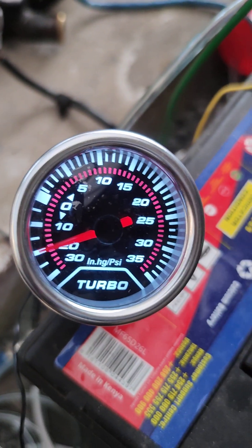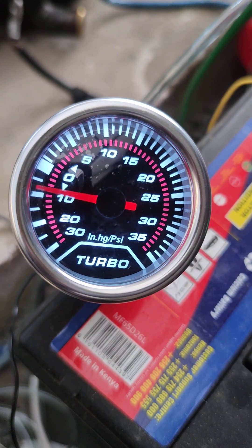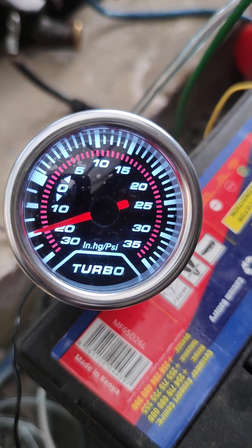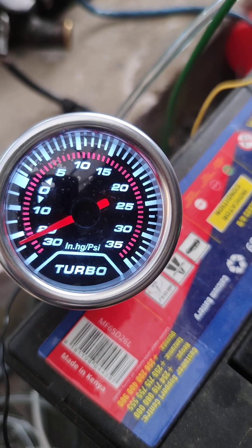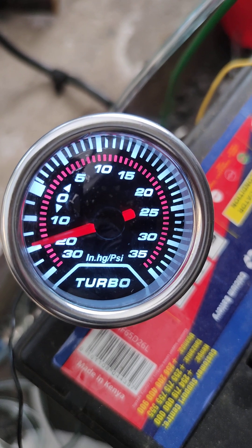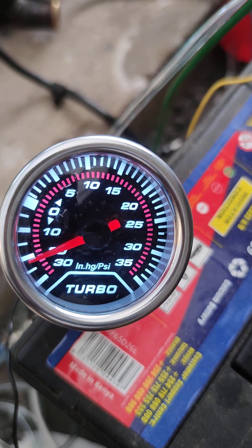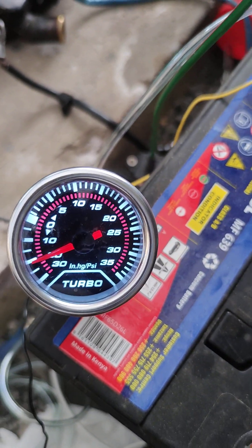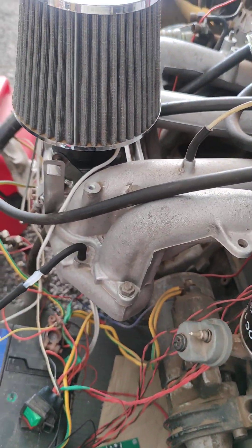So when I accelerate and floor it, it will never go beyond this zero, or rather one atmospheric pressure, simply because this engine is naturally aspirated — no boost, no supercharger.